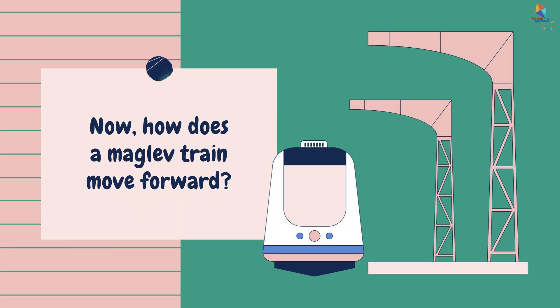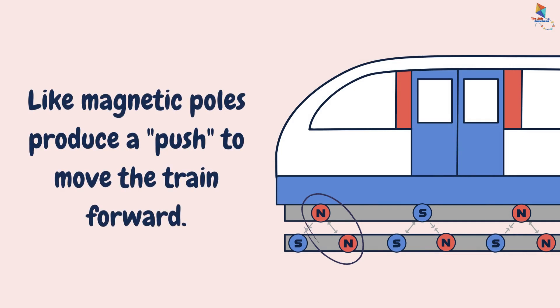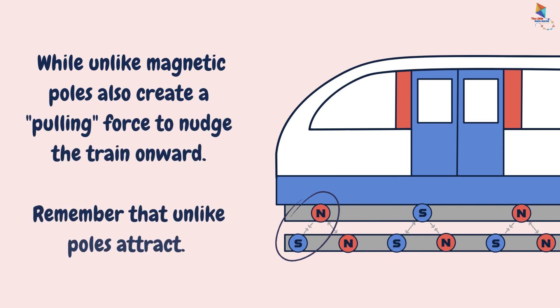How does a maglev train move forward? Like magnetic poles produce a push to move the train forward, while unlike magnetic poles also create a pulling force to nudge the train onward. Remember that unlike poles attract.